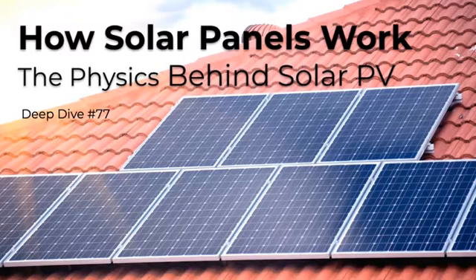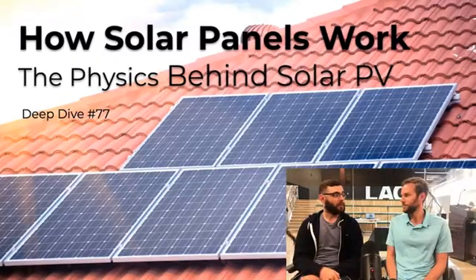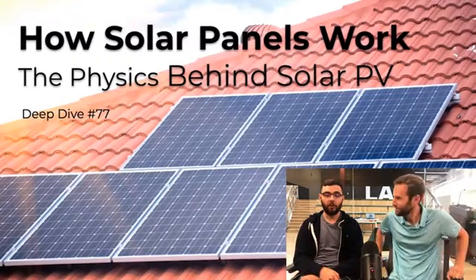Hello and welcome back to another edition of Facebook Live. I am Patrick Crowley here with my trusty sidekick Andrew Baer. Yeah, we are thrilled again to be back. Okay, this is a good topic. We are PickMySolar of course, and as always, ask us any questions. What we're going to get into today is how do solar panels actually work — the physics behind solar PV. Deep dive number 77, so we're getting up there closer to the century mark. This one's a little bit more dense, so I'll defer to Mr. Andrew here, but let's just get on into it.